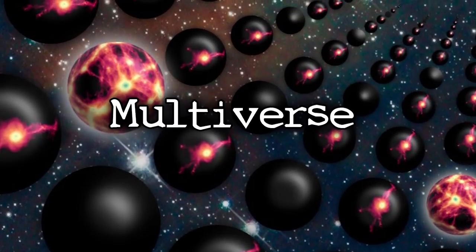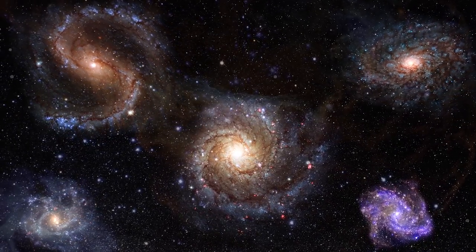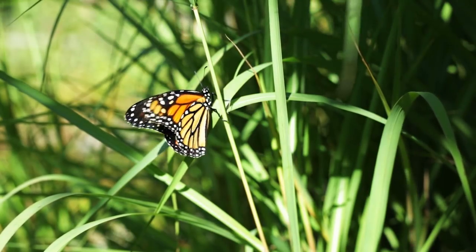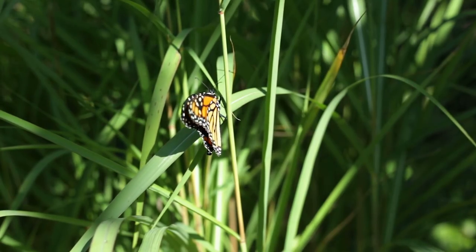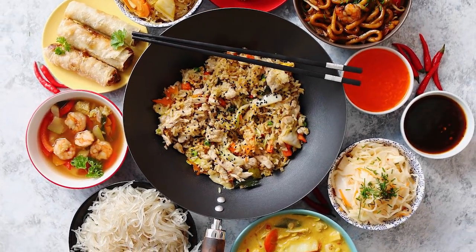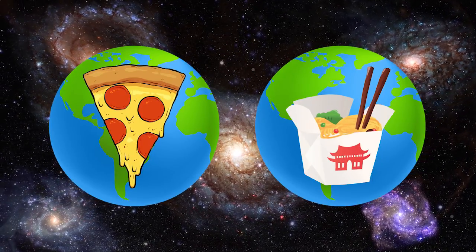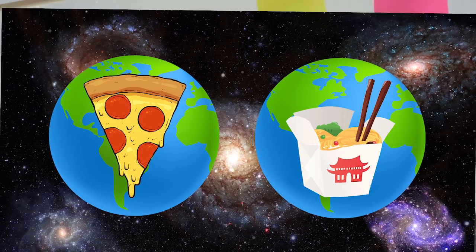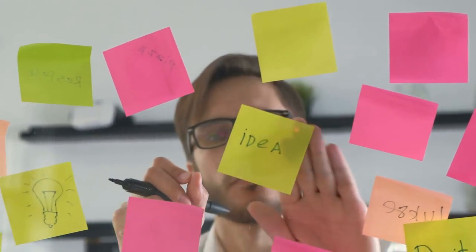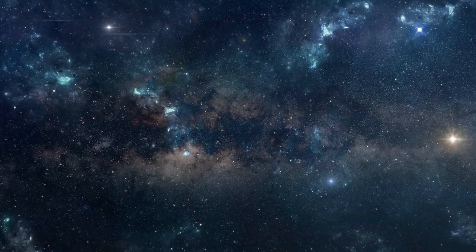The multiverse is the general idea that there are multiple parallel universes that live in harmony inside of one giant universe. This idea ties into the butterfly effect — the idea that every decision you make creates a separate universe. Maybe today you woke up and decided to get pizza instead of Chinese food; that decision would have created two universes. You can take this logic and apply it to basically every single decision you make and see just how many universes could be created in one single day. Leave a comment below on your thoughts on this.